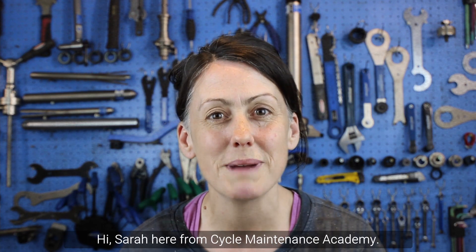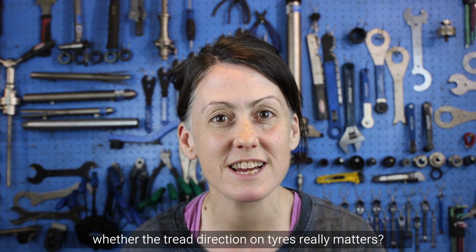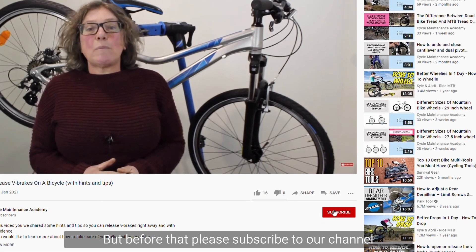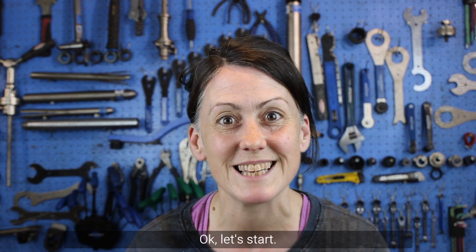Hi, Sarah here from Cycle Maintenance Academy. Today we're going to look at whether the tread direction on a tyre really matters. But before that, please subscribe to our channel and like our video — it helps us to do more. Okay, let's start.